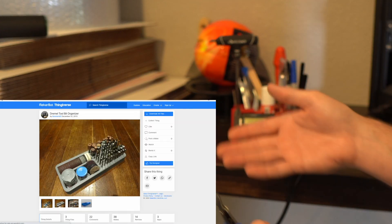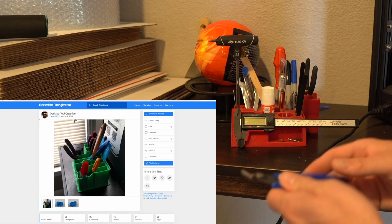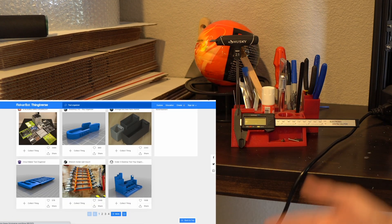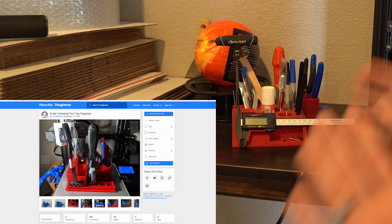There are a lot of different tool organizing things you can print. This is just one that has been useful to me because I actually use it all the time. It's nice to have a specific place to put my stuff back — if I don't, I leave things around and I'm always looking for where they are. I try to get in the habit of putting everything back where it goes.